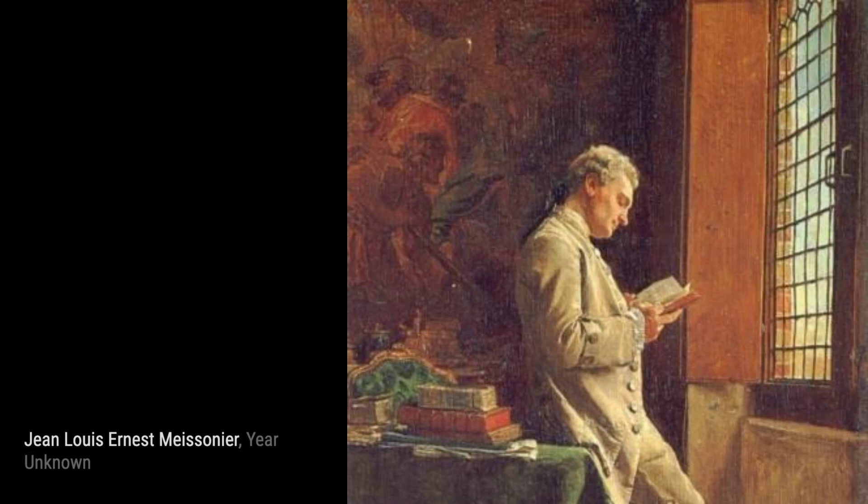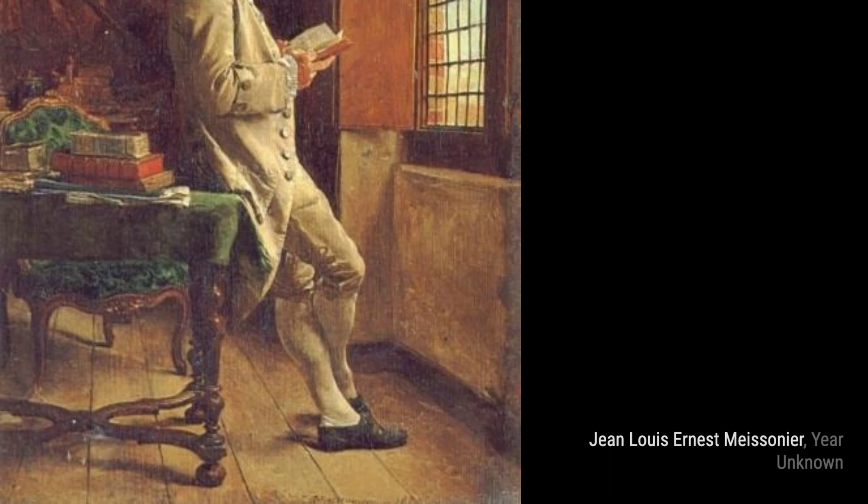Hey there, art lovers! Welcome back to VisArt, the channel where we dive deep into the world of artists and their incredible artworks. Today, we're going to explore the works of the talented Jean-Louis Ernest Meissonier.